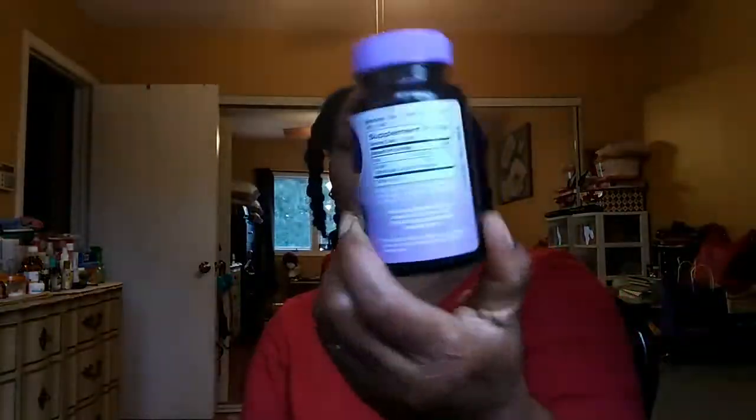I have my Biotin here, which is 10,000 MCG. It promotes healthy hair and strong nails and supports cellular energy production. It's by Natural. If you watch my videos you'll also see I use Nature's Bounty gummy bears for biotin — I love those; they're very tasty.